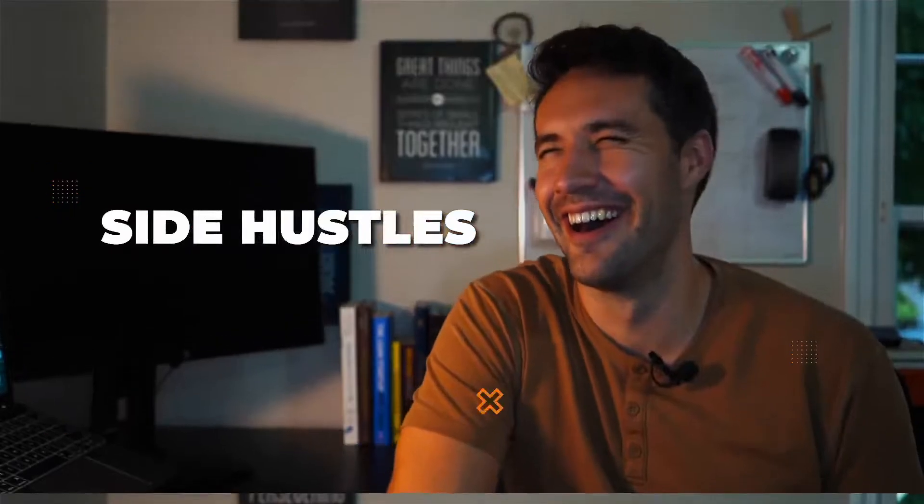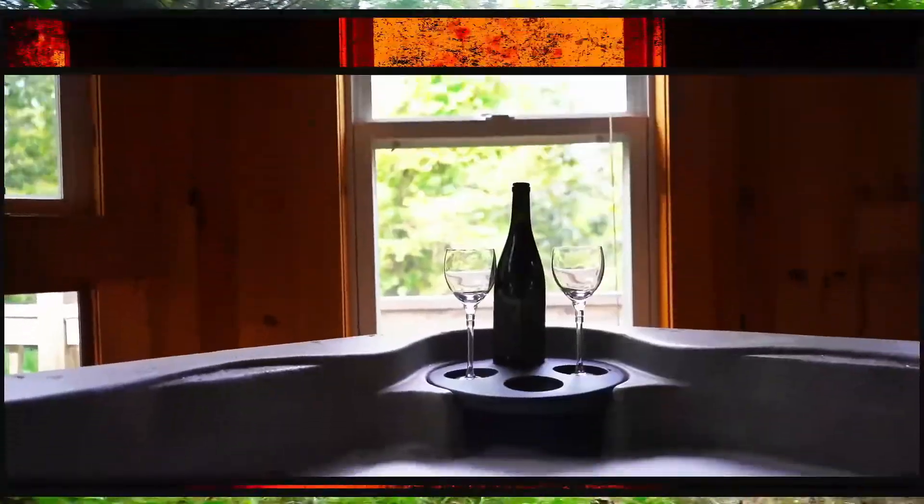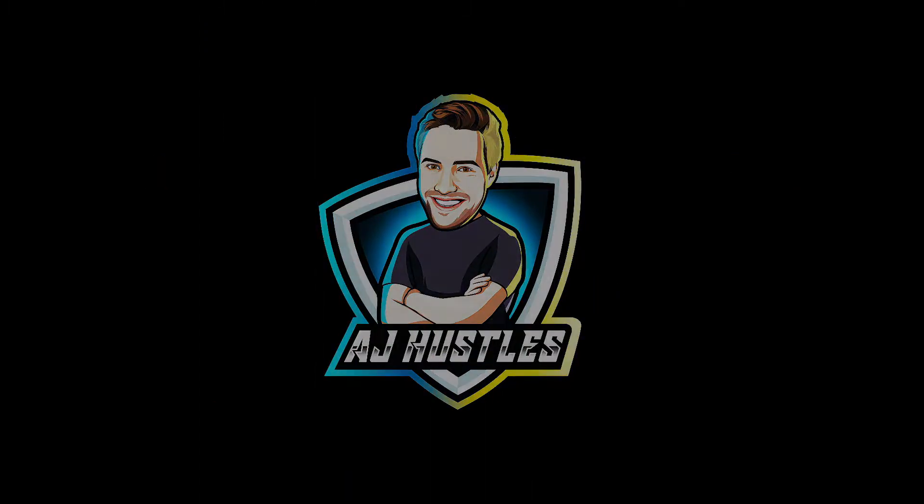Hey, welcome back to my channel. My name is Alex, and in today's video I'm going to be going through month two results with my brand new Airbnb. Before I get into the video, if you could hit that like button for me I would really appreciate it — it helps a lot with the YouTube algorithm, and if this isn't your first time visiting, feel free to subscribe. I'm going to be continuing to make content for you guys.